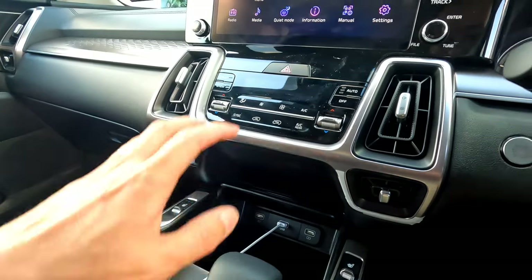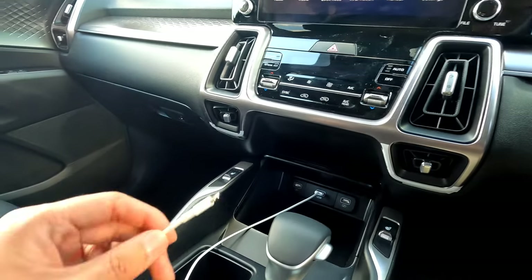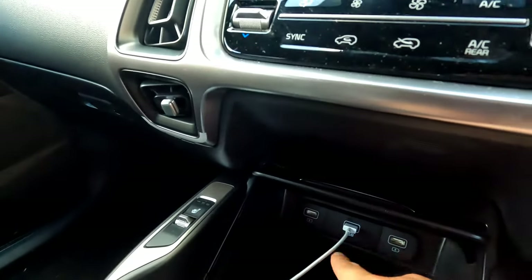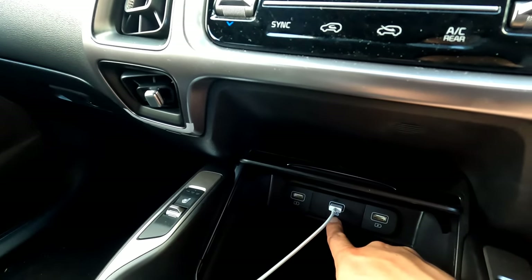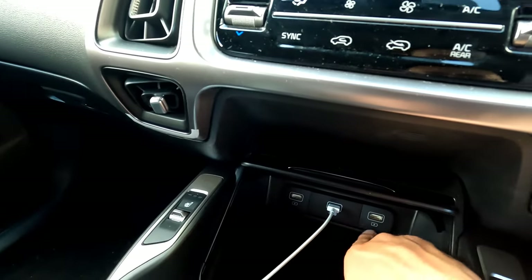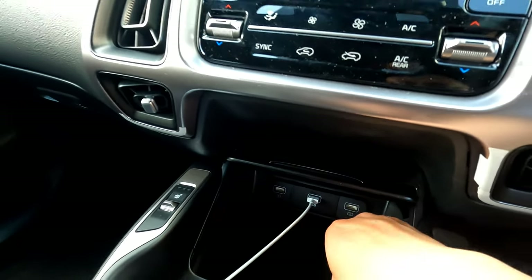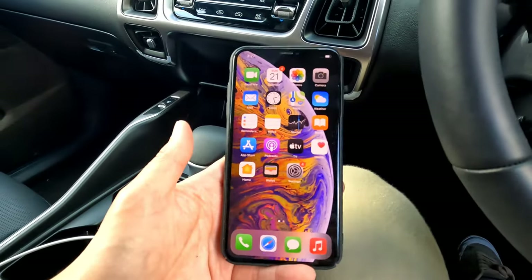For preparation, you're going to need a Kia car obviously, and you'll need a genuine or at least approved cable for your iPhone. Only the middle USB port with the USB sign will support Apple CarPlay — if you go through other USB points, those will only charge your device.